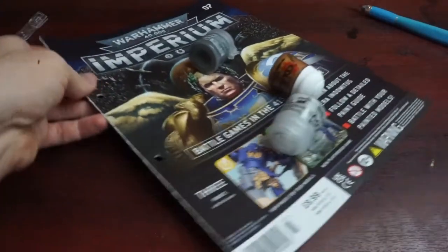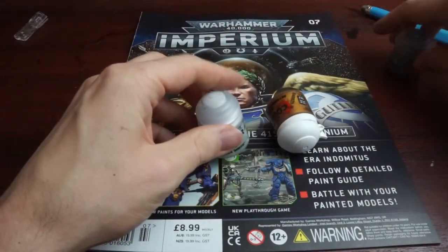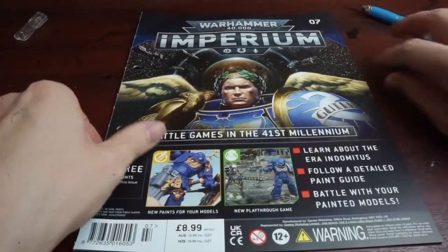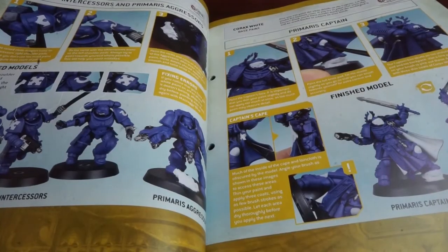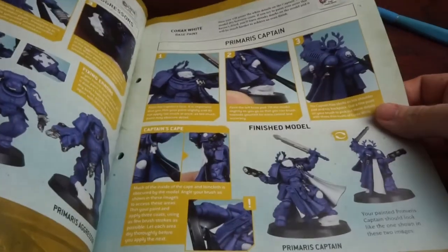We'll go through and see what we've got here. Opening up issue 7 first, and we've got a nice shiny Guilliman on the front, but no minis in this one — only paints by the looks of things. Inside the magazine, as I should expect with what's included, it's mostly dedicated to painting.